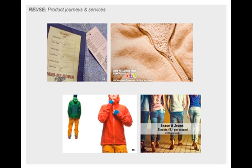Next to it you can see Patagonia, who launched a partnership with eBay, and this is part of their initiative to ask consumers to buy less new clothes. It really highlights the value for pre-loved clothing.